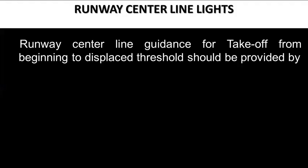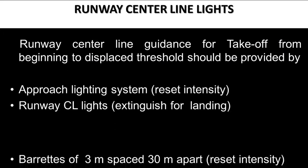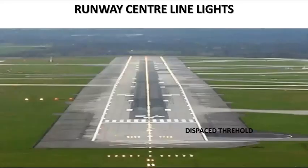Runway centerline guidance for takeoff from the beginning to the displaced threshold should be provided by the approach lighting system, runway centerline lights, or by barrettes of 3 meters spaced 30 meters apart. Here, runway centerline guidance in the pre-threshold area is provided with the approach lighting system.